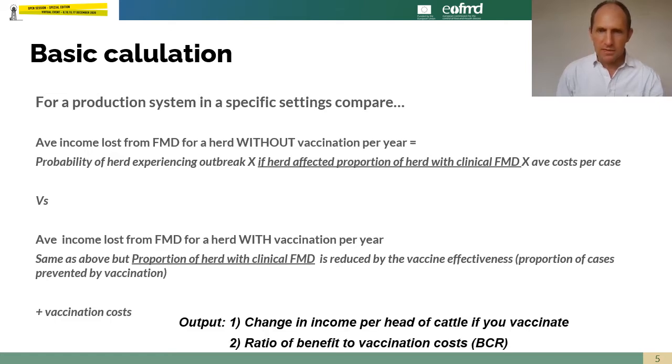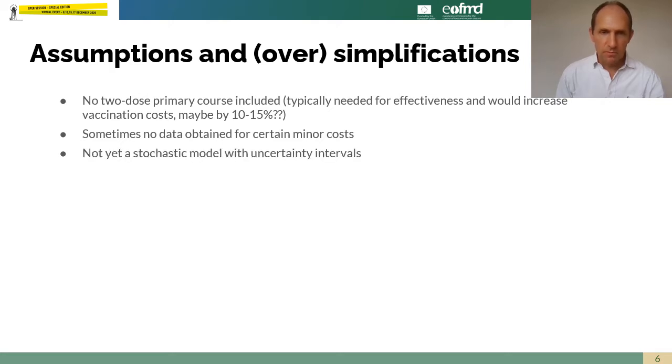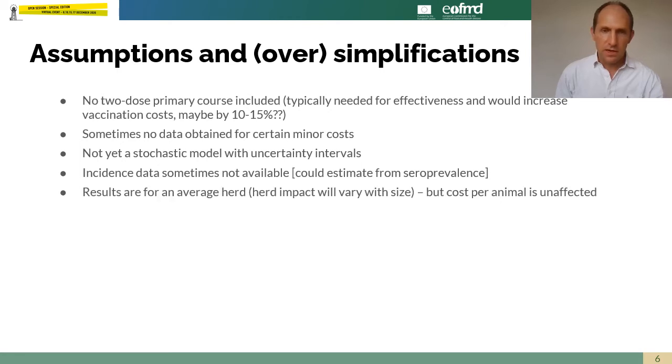In the output, we have the change in farm level income per head of cattle in the herd when vaccinating — essentially a benefit-cost ratio. There are some simplifications: we don't include a two-dose primary course but could easily change that, and some impacts are hard to estimate. At the moment it's a deterministic model but we will make it stochastic to capture more uncertainty in the future. Incidence is hard to estimate in some settings, and results are presented for an average herd, so it doesn't tell you the extremes and variation from herd to herd.